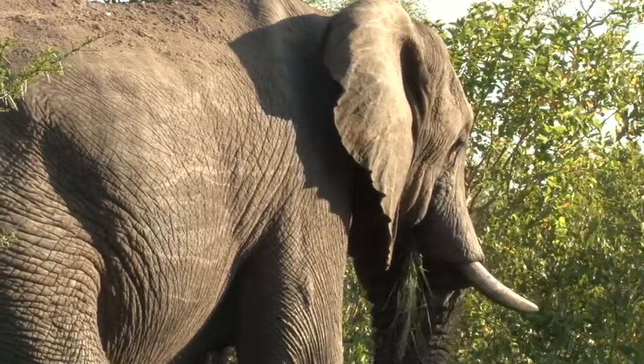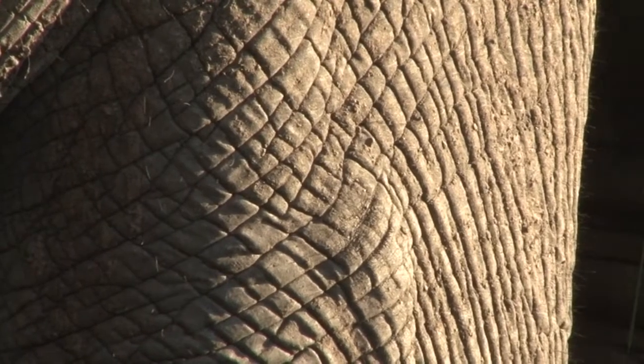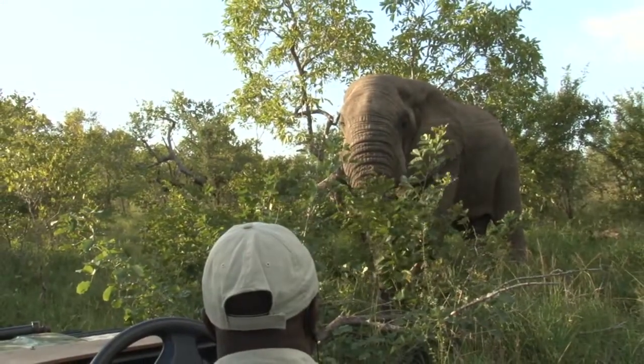With a big relaxed bull like this we were able to get some fantastic close-ups. We managed to see the texture of his skin, and with this lovely late afternoon light we even managed to get a glimpse of the fine hairs that cover an elephant's body that we don't normally see.